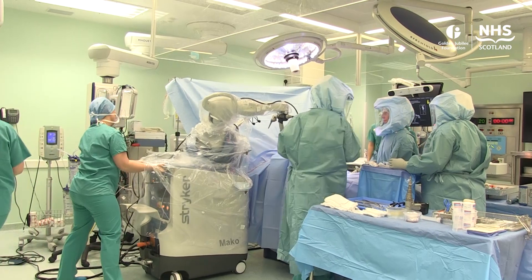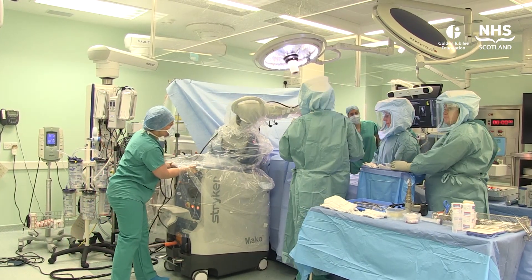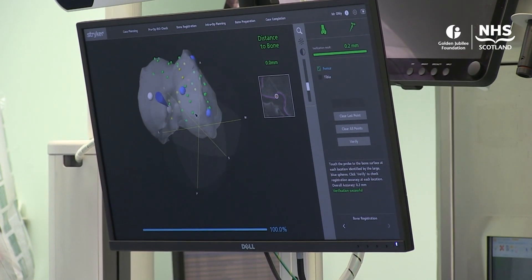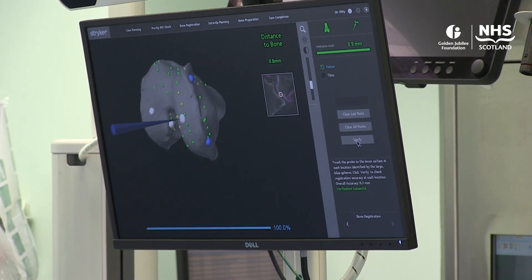We did the first Mako robotic total knee replacement last week. How it works is in two stages — it's a sophisticated surgical planning tool. We take a CT scan of the patient's knee before the operation and then during the operation take live measurements of the patient's bones, which are then mapped to the CT image to create a virtual model of the patient's specific anatomy.